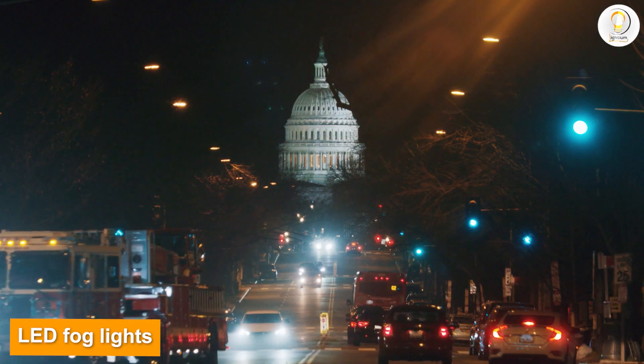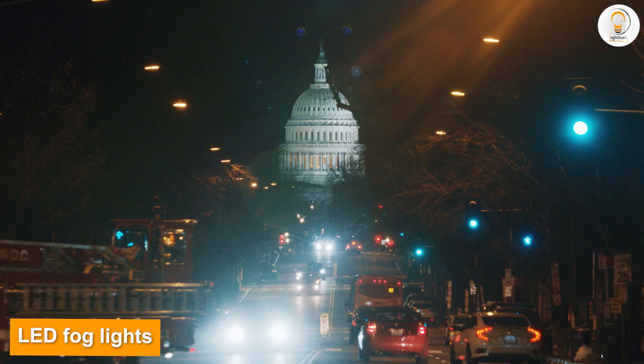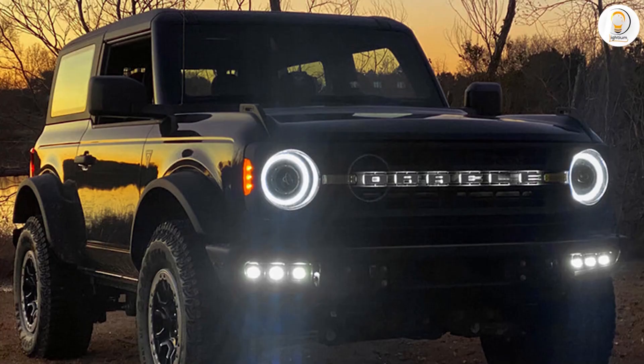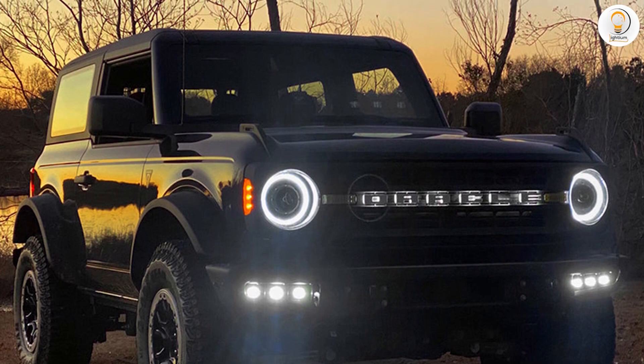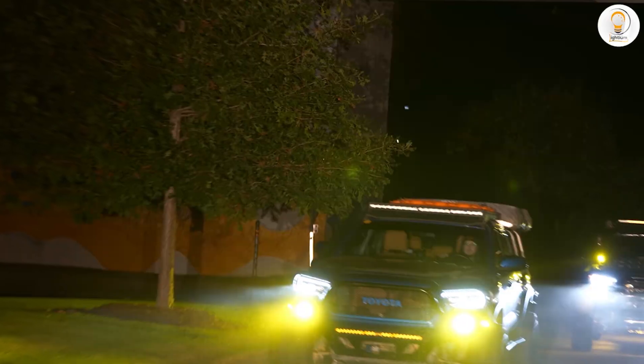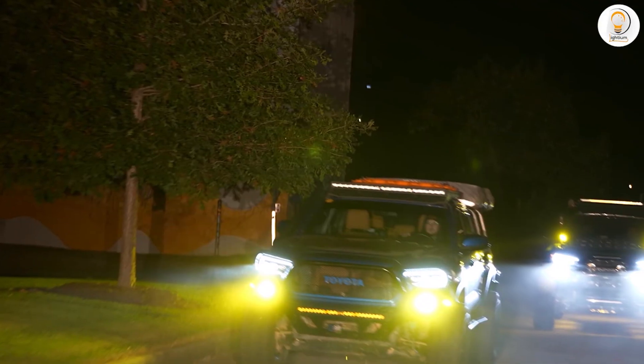LED fog lights. LED fog lights are growing in popularity and provide many advantages over halogen fog lights. For some drivers, switching to LED is a great choice. Although LED fog lights are considerably more expensive than their halogen counterparts, they can actually save you money in the long run.